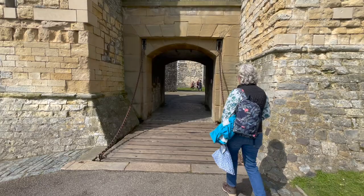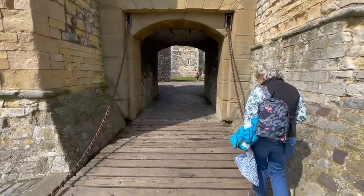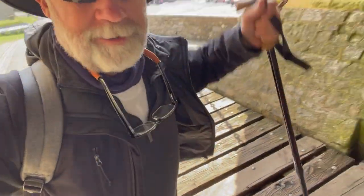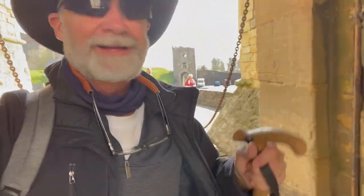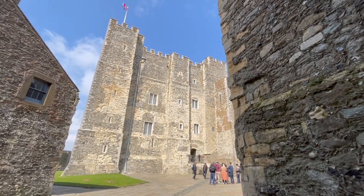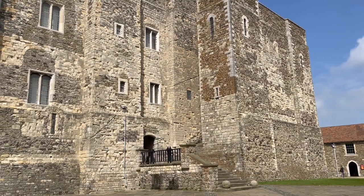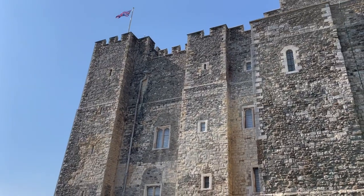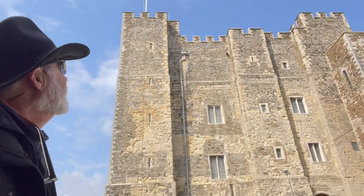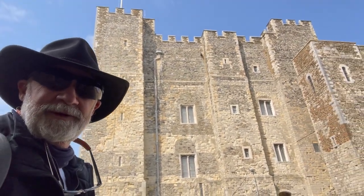That looks like a moat — a little scary. Drawbridge — be very careful, it is a real drawbridge. I put my pole right through. Shortly after 1066, William the Conqueror would have originally built a motte and bailey structure on the site. If that looks like the White Tower in London or the Tower of London, there's a good reason — it was built about the same era. It's the same Norman style castle. There's a secret back way into the castle.